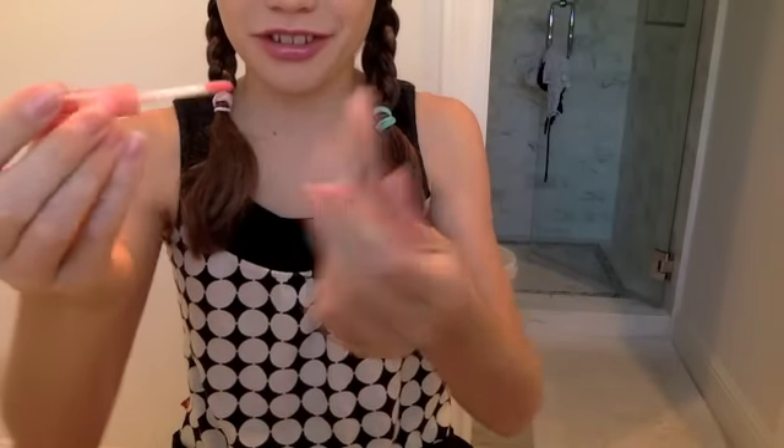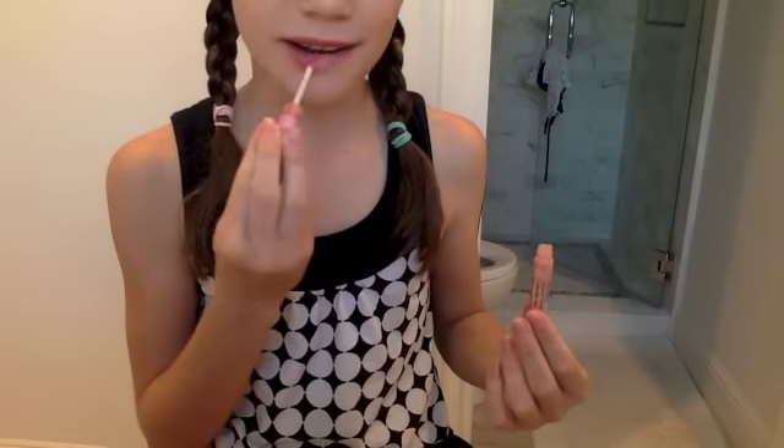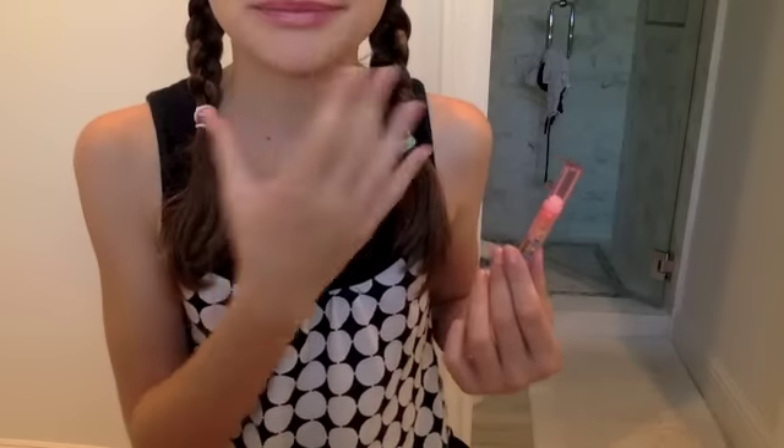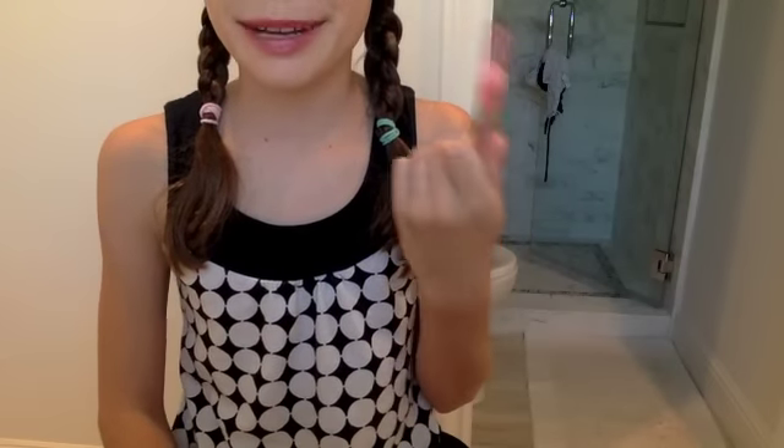This is a liquid Lip Smacker in pink lemonade. It took so long to use up but it tastes really good. It gives a really glossy look — it's a really pretty gloss. I probably won't repurchase just because I have so many lip glosses, but if I wanted a clear gloss this is probably my favorite. I hope you enjoyed this empties video — if you did please thumbs up and subscribe, leave comments below of what you'd like to see next. Bye guys!